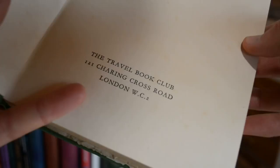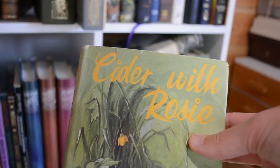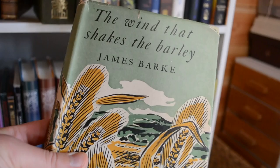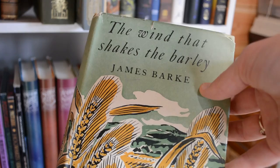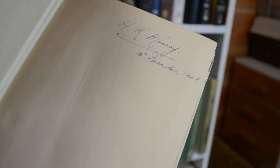Cider with Rosie by Laurie Lee — another dust-jacketed book, and another dust jacket. The Wind that Shakes the Barley by James Bark has lovely old-fashioned illustrations. I imagine this is from the 50s or 60s — I was a bit off there. It was actually given to somebody in 1947.